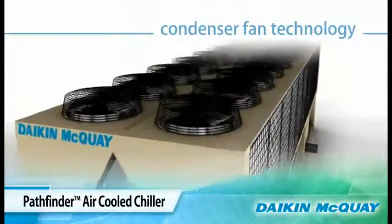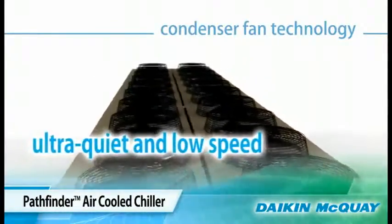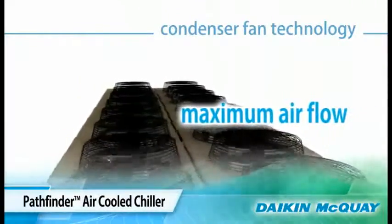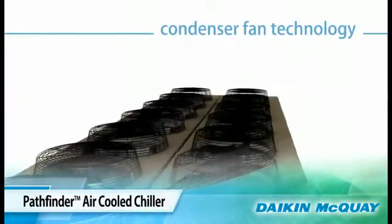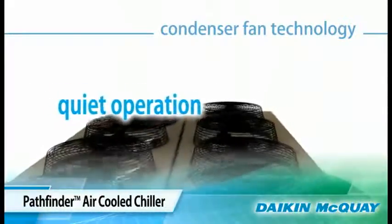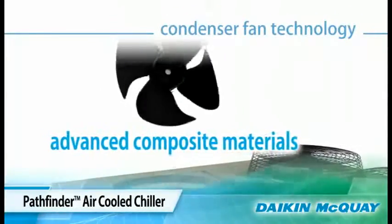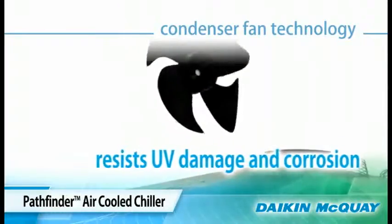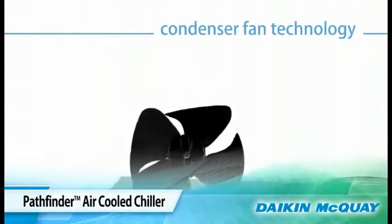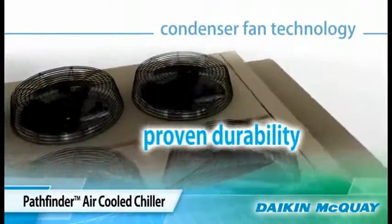Using advanced condenser fan technology from Daikin, the Pathfinder chiller features low speed fans with a patented blade profile that moves a maximum amount of air at exceptionally quiet levels — another key reason for the quiet operation of this chiller. This patented fan blade is made of advanced composite material that resists UV light damage and corrosion. Daikin has used this composite material and proven its durability for 10 years in real world installations in extreme climates.